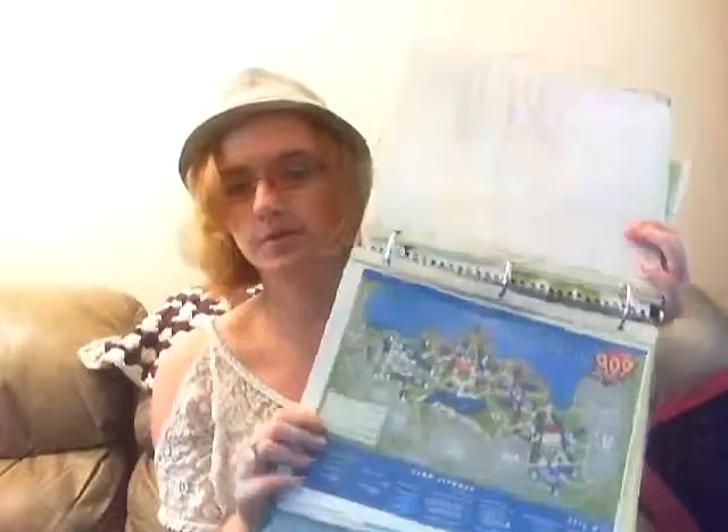The next page is our hotel information and our reservation number, which I don't want to show you guys too much. This is our hotel reservation — our confirmation numbers are up here, I have that covered. We're going to be staying at Disney's Pop Century Resort. I hope it's as amazing as everybody says. Then I have a map of the Pop Century Resort, and then that's it for that.